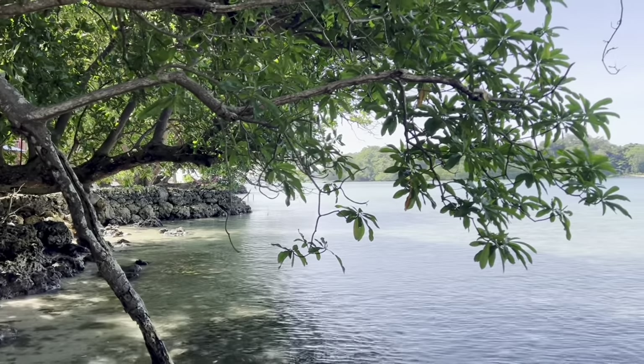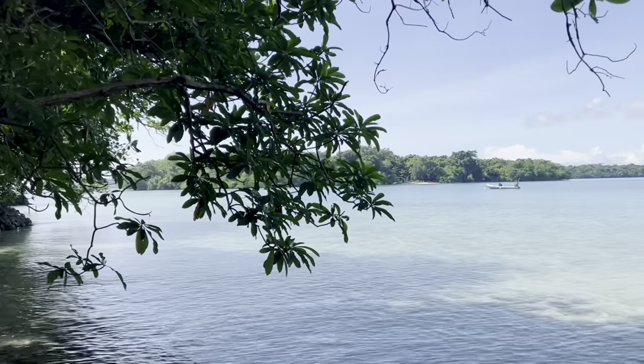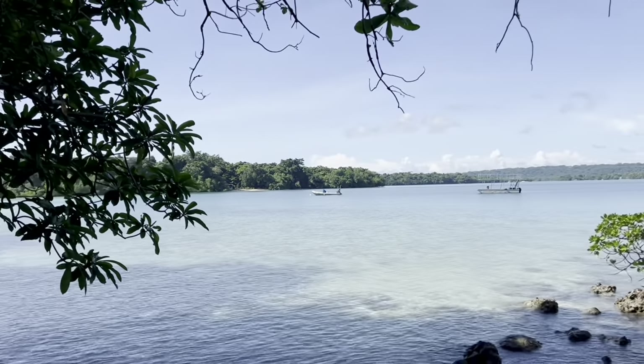The wall in the background there is actually Turtle Bay Lodge, so you're within a minute's walk from Turtle Bay Lodge, which also has a restaurant and bar that's open to the public.